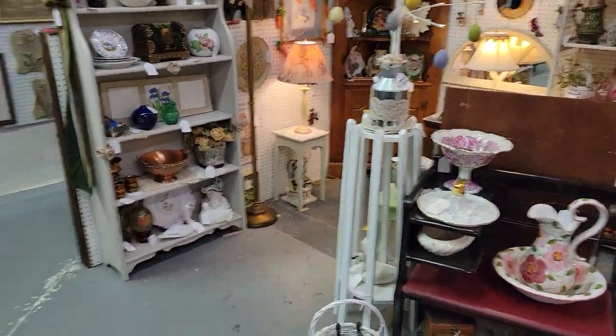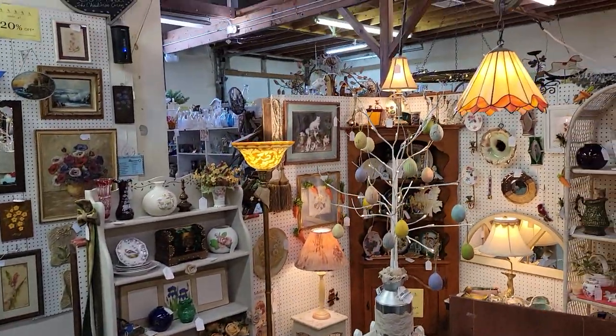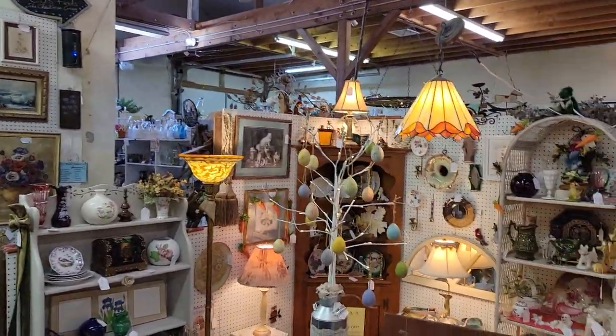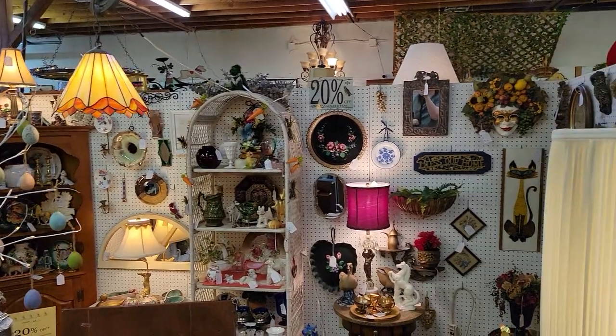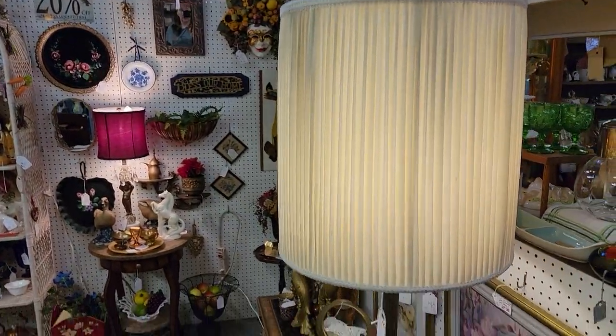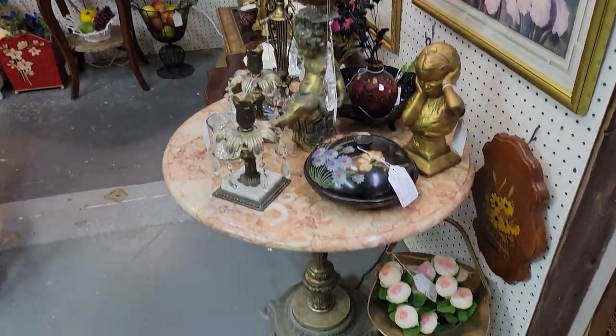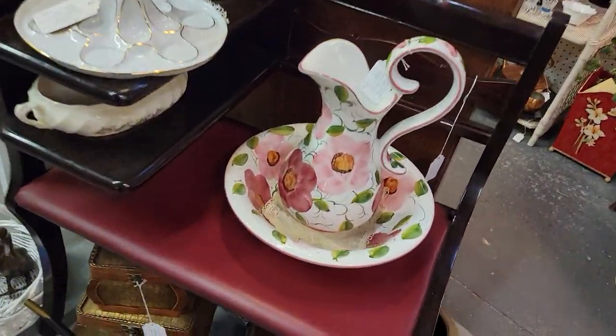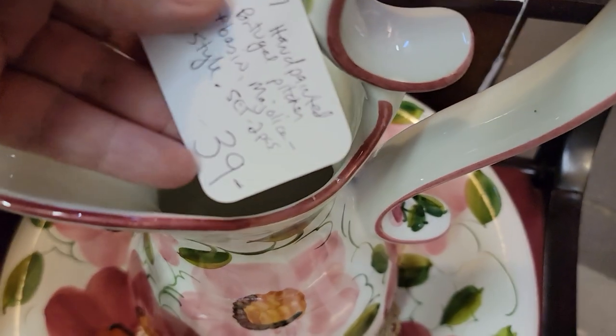That white plant stand was brought in today. That floor lamp did sell today — they're going to pick it up on Saturday, so that is no longer available. This is Redreamable at Gray Barn. That's really pretty. Isn't this beautiful? So this is $39, so that would be about $31 and some change.